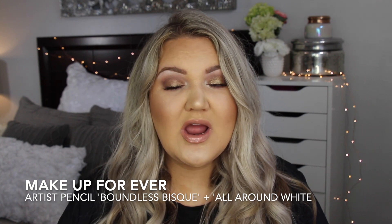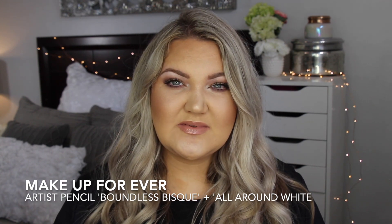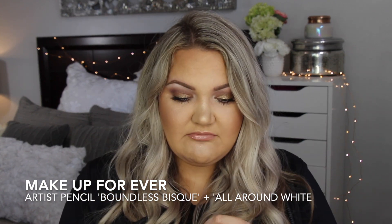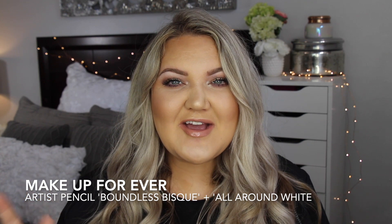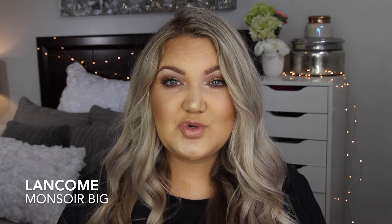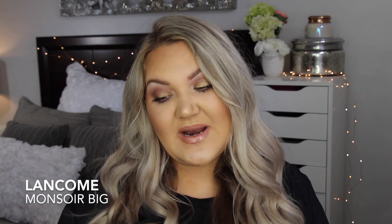I hate it because every time I wear it someone asks what's in my waterline. I did use those pencils from Makeup Forever a ton this year and the two nude shades were my go-to. Now I am a proponent of drugstore mascara — there are so many good ones, which I covered in my drugstore video — but I did have one high-end mascara I was sent that I will repurchase because it's so good. I really love it a lot.